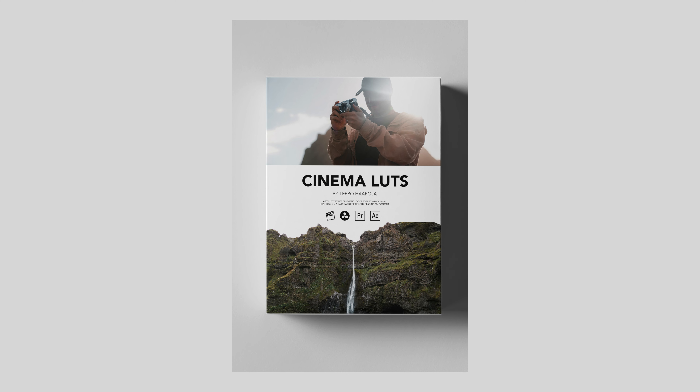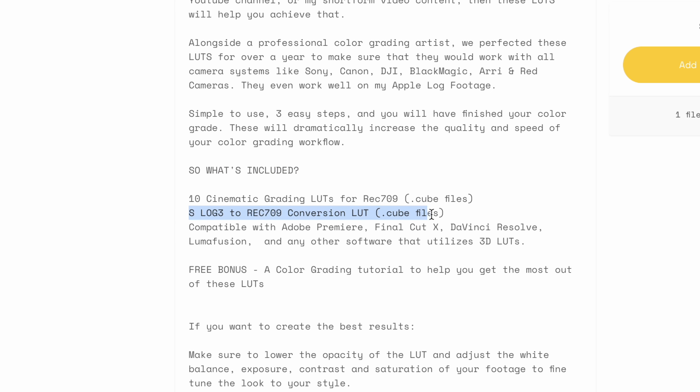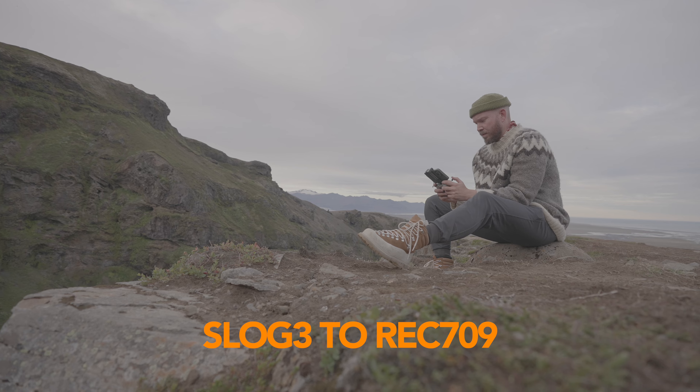This is the camera that made me jump from Canon to Sony — the Sony a7S III. But is it still worth buying in 2023? That's what we're gonna talk about in this video.